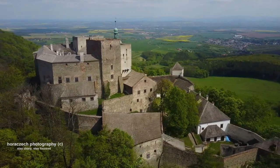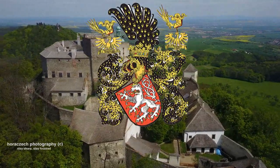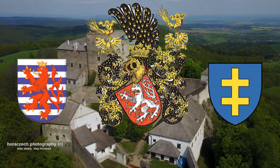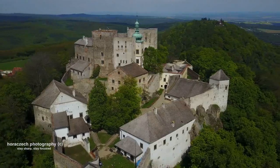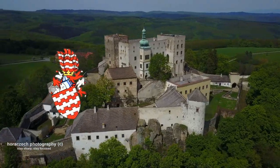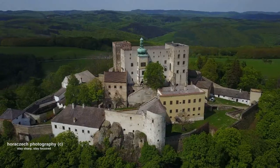The castle was in permanent possession of the crown until the 16th century, at the beginning by Czech royal house of Luxembourg, later on by the Polish house of Jagelo ruling over the Czech lands in those days. During this period of time it was often given in pawn to aristocratic clans in the country. Nobles of Simbourg owned it at the end of the 15th century, and at that time a representative chivalric hall was built.